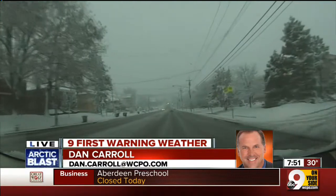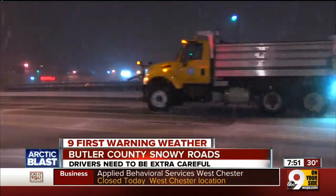I'm Dan Carroll in the 9 First Morning Live truck. That pre-treating started as early as Friday in some parts of Butler County. Let's see what the conditions look like in Westchester with Allie Kramer.